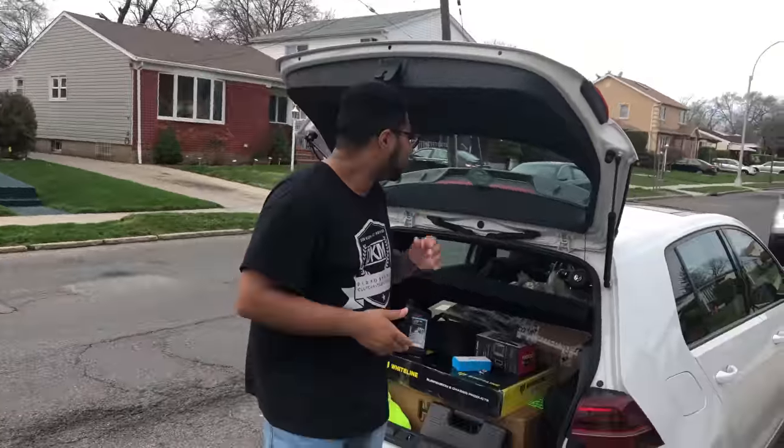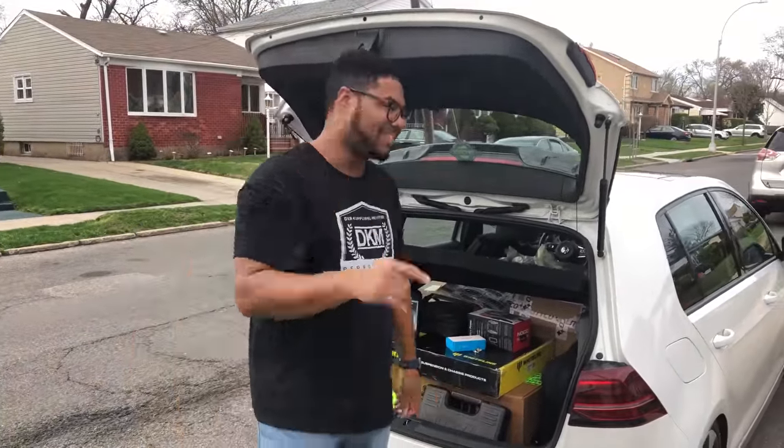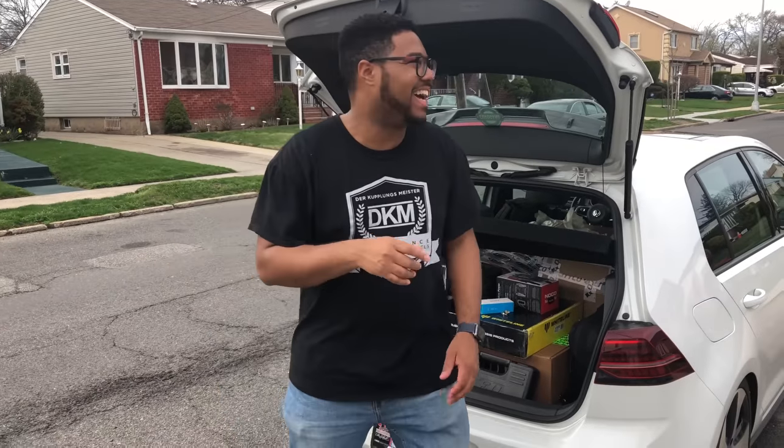Also — make sure you have a radar detector in your car on a road trip. Just saw a cop pull someone over right now, so that's a timely reminder.